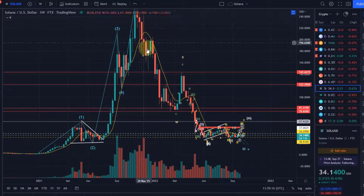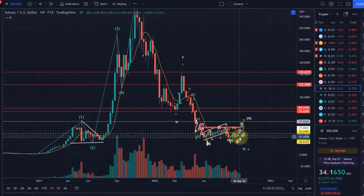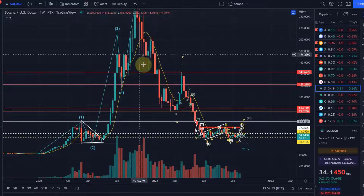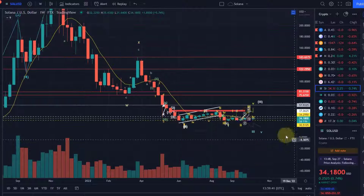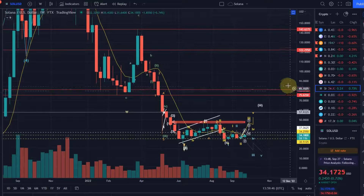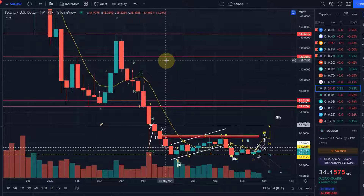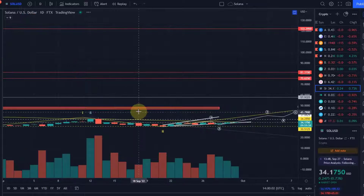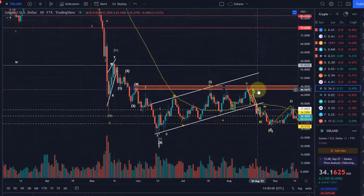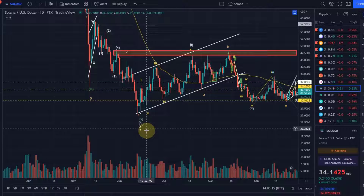By coming down this much, we have fulfilled all the requirements to complete this correction — which doesn't mean the correction must be over, but it means it can be over at any moment. In this wave 2 we have a W-X-Y pattern. W-X-Y is a more complex correction consisting of A-B-C, A-B-C to the downside. So we are now in wave Y, and in the Y wave we have various sub-waves as well. This is the wave X coming down into wave Y, and I'll go to the daily chart to make it clearer.